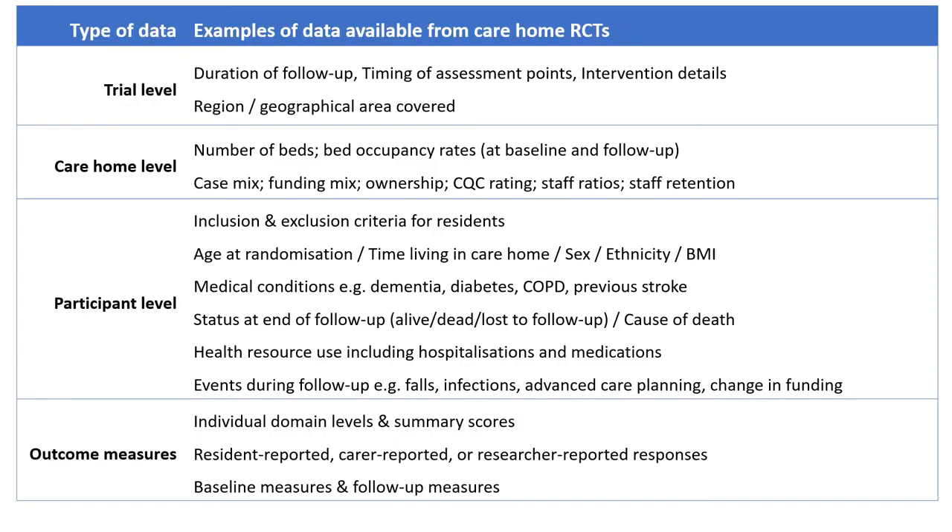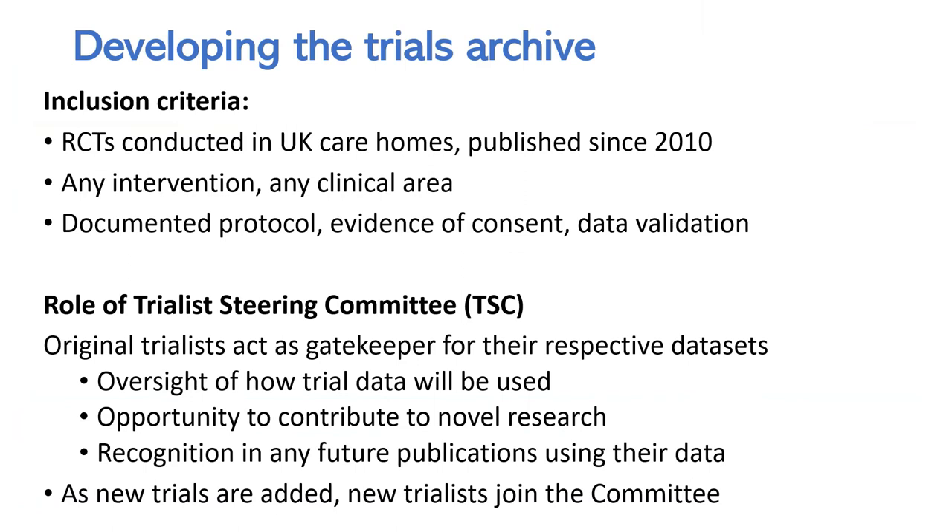For the purposes of the trials archive, we aren't really interested in interventions or treatment effects specifically. Because we aren't focused on a particular intervention type or disease, we have flexibility to include many different clinical areas and a wide range of outcome measures. Some measures might be specific to one trial, but many are commonly reported. In terms of inclusion criteria, we're keeping it broad: any RCT conducted in a UK care home published since 2010. In addition to the trial dataset, we'll request important study documentation like the protocol, data dictionary, and case report forms — basically anything that will help us prepare data for pooling. We'll also need evidence of participant consent or assent.